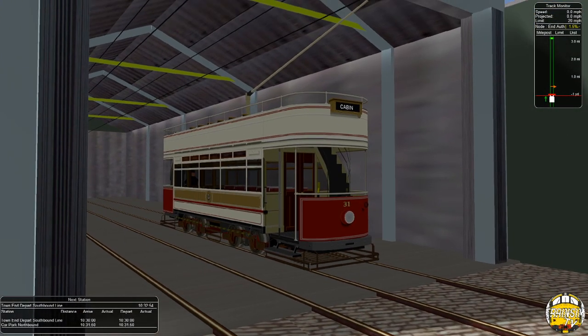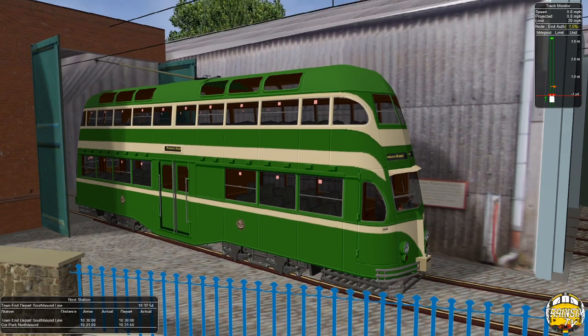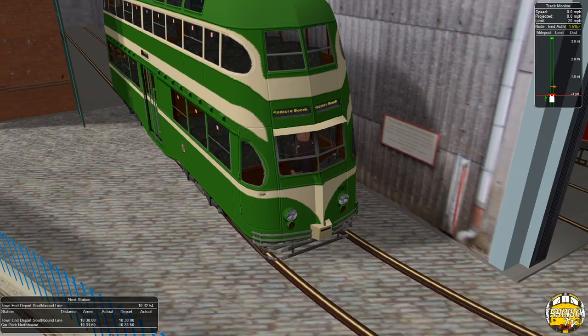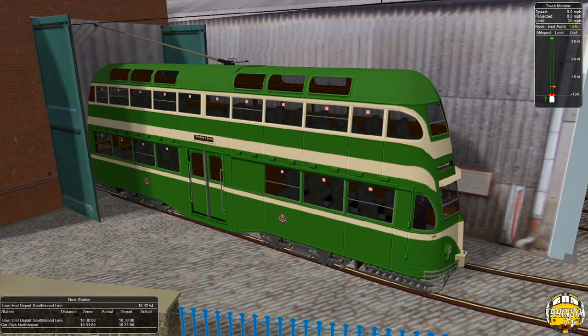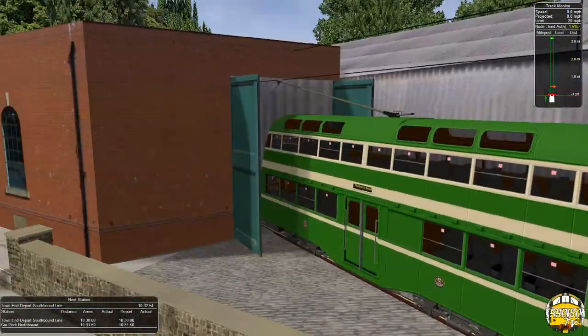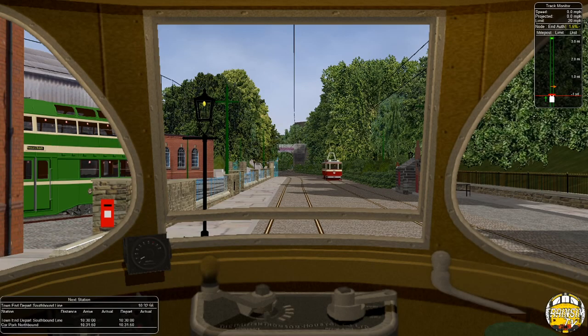There's Balloon 700 — quite an interesting one because it doesn't look like this anymore. It's got double box destination blinds on the front, but this is now one of the modified balloon fleet. 700 was one of the trams I did my driver training on for the heritage fleet last year — I actually drove 700 about three weeks ago for my driver refresher course after COVID shut down the tramway. To see 700 in game is brilliant; I've driven it in real life along with a few other balloons in the fleet.